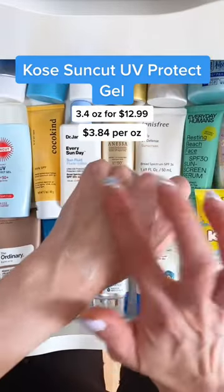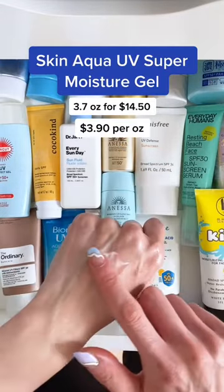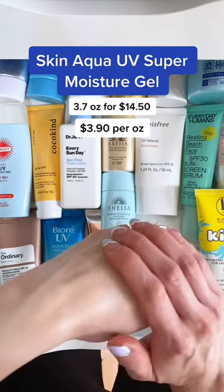This is a great daily fragrance-free sunscreen with a super light texture that blends in beautifully. This sunscreen has the same watery lotion texture as the Sun Cut, but this Skin Aqua sunscreen is also water resistant and fragrance free.